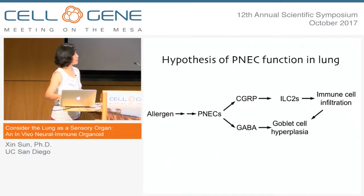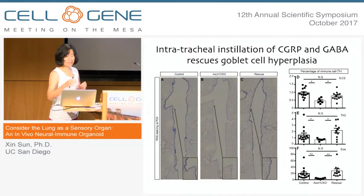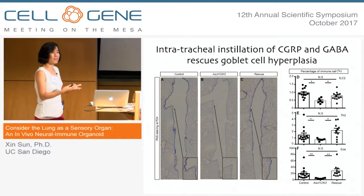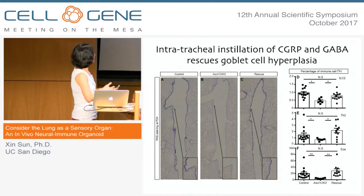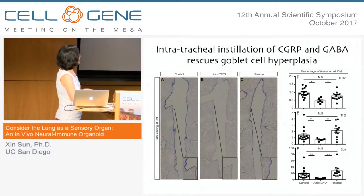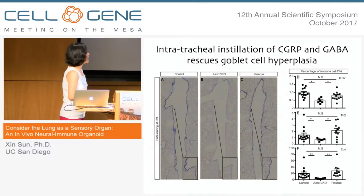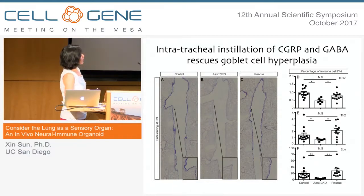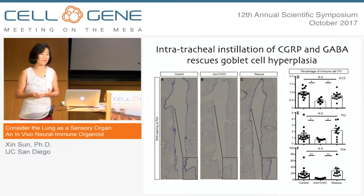This allows us to sketch into the pathway that PNECs act through two different products leading to different aspects of the downstream response. The last piece of data I'm going to show you is a rescue experiment: if these PNEC products are important, can we rescue the lack of PNECs using those products? We instilled a mixture of CGRP and GABA into the Ascl1 mutant, and it very nicely rescued the goblet cell hyperplasia phenotype and also very nicely rescued the immune cell phenotype.